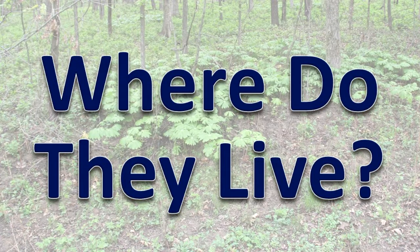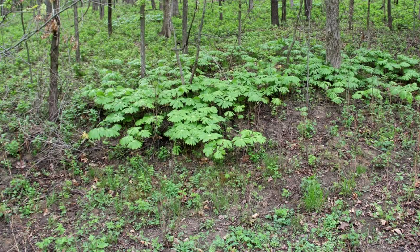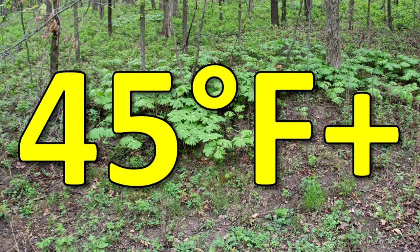Where do they live? Ticks prefer shady areas with many plants. They are capable of being active all year, but the temperature must be at least 45 degrees Fahrenheit for ticks to move about.